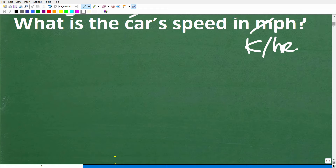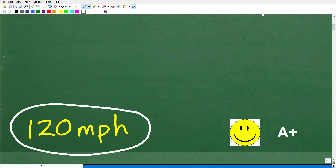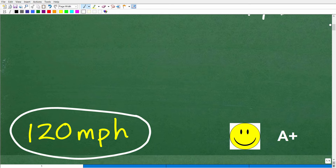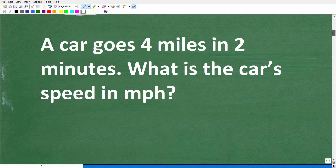So let's go take a look at the answer. The correct answer is 120 miles per hour. If you were thinking: if this car goes four miles in two minutes, that means it would go two miles in one minute — and if you were thinking that seems really fast, well, indeed it is. That is going pretty quickly. So that is the right answer. And if you got this right, you definitely get a happy face and an A+. And if you're confused, no big deal — this is not that difficult. Let's go ahead and get into the solution.